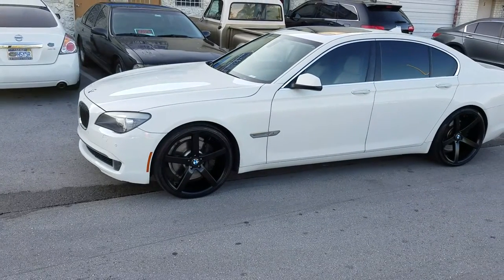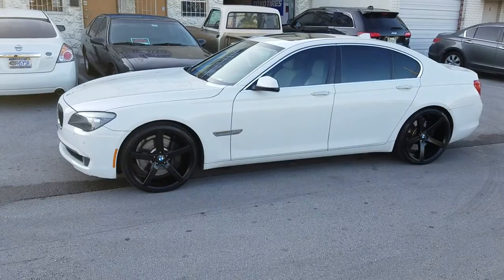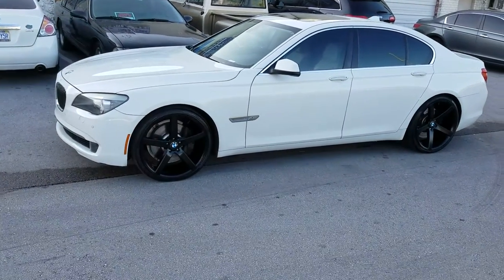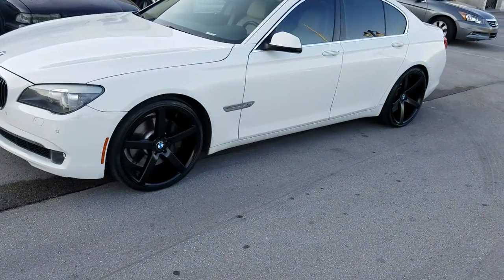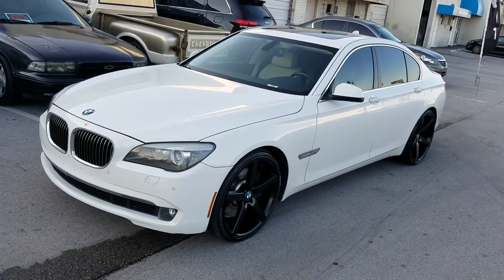Got the Rough Racing R1, all black wheels, 22 inch staggered — 22 by 9 in the front, 22 by 10 and a half in the rear. Nice staggered wheel.